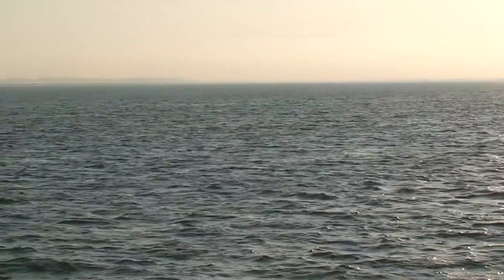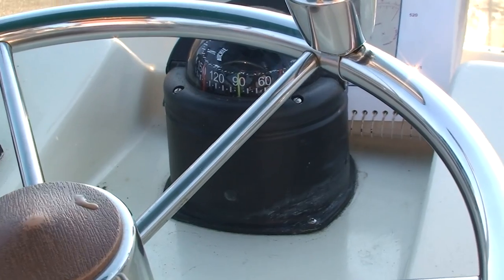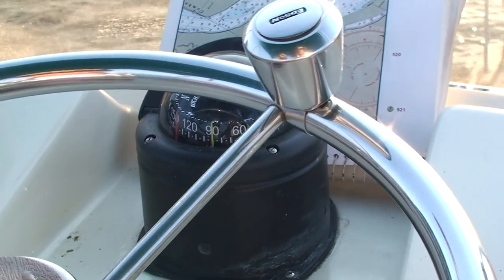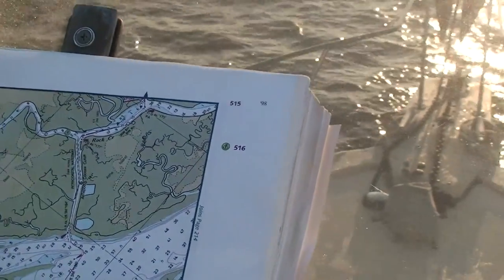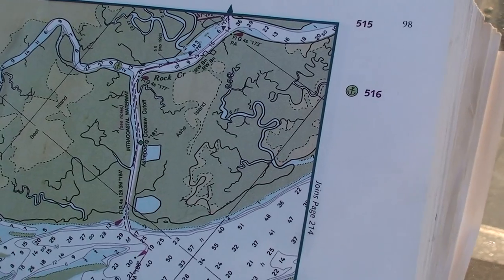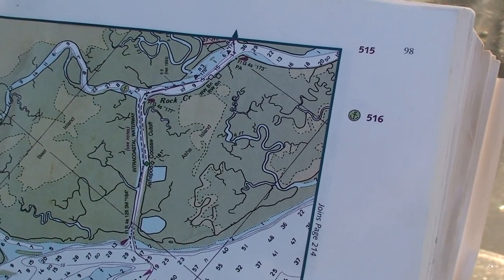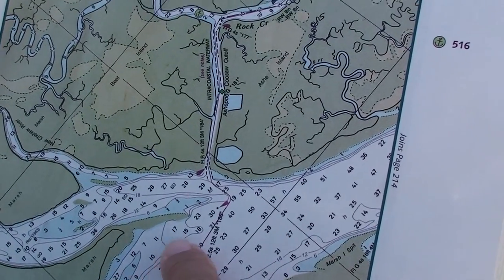It's kind of a little deeper Lake Okeechobee, if you will. Now at the end of this long run, which we're doing 90 degrees on, you'll come to the Ashapoo Coosaw Cutoff. And that's what we've been doing.